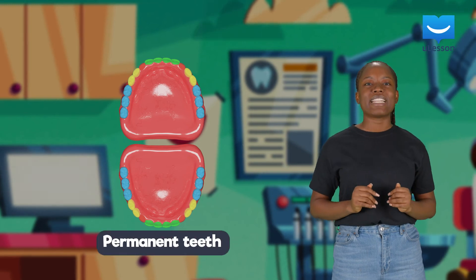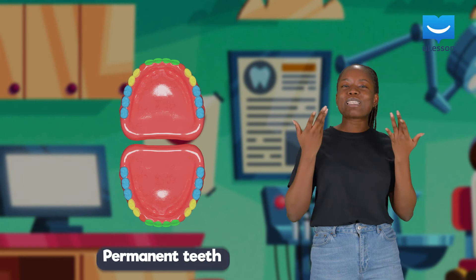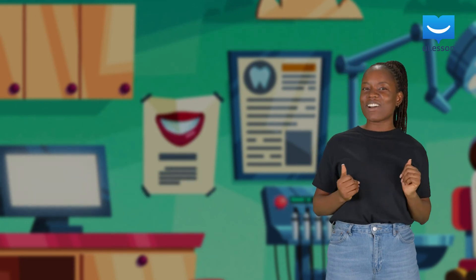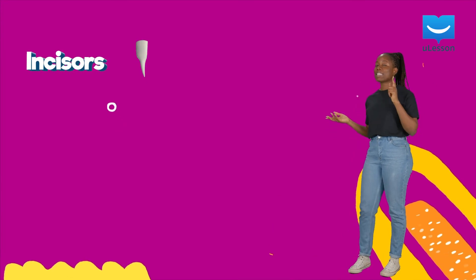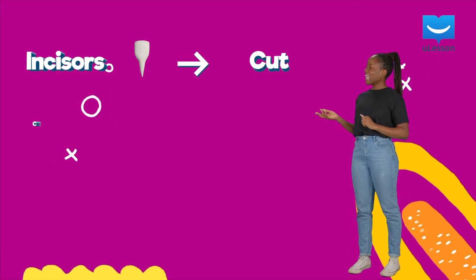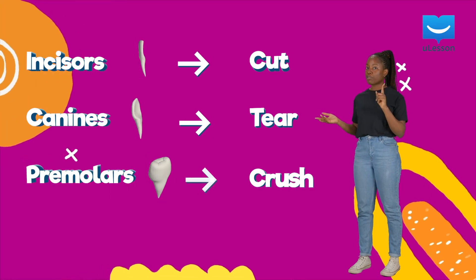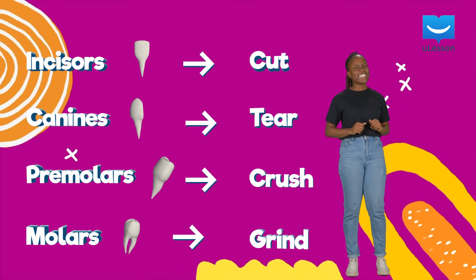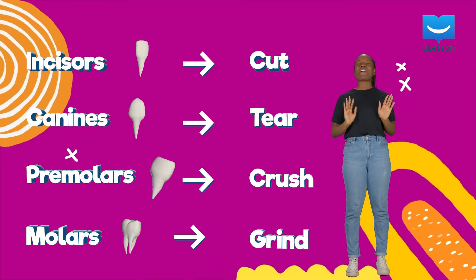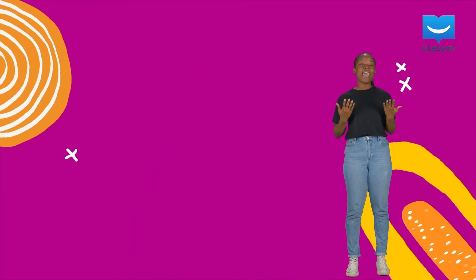As you grow, your primary teeth fall off and are replaced by your permanent teeth. So remember: the incisors help us to cut into food, the canines help us tear food, the premolars primarily crush food, while the molars help us to grind food. Our teeth are very important — they help us feed properly and give us a nice smile.